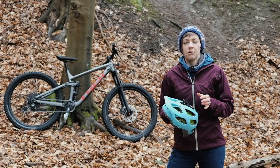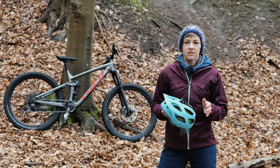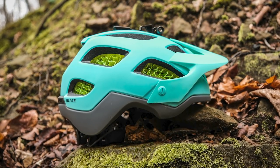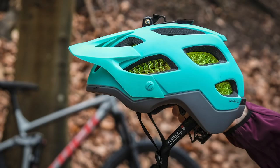Lots of companies are working at the moment to develop new technology to keep our heads safe, and no doubt that's off the back of heightened press about the dangers of concussion and brain injuries — not just in the short term but in the long term too — which are very real problems in mountain biking.